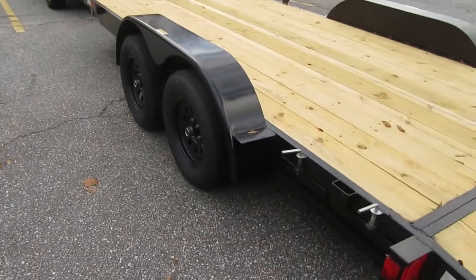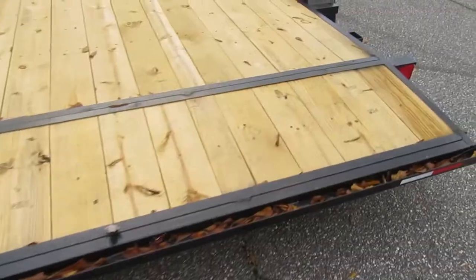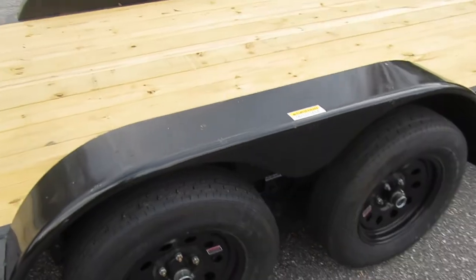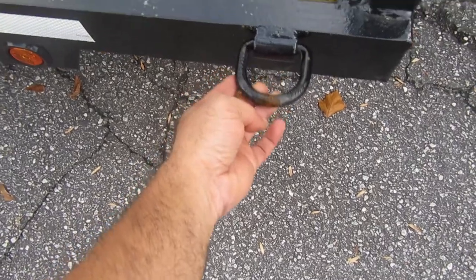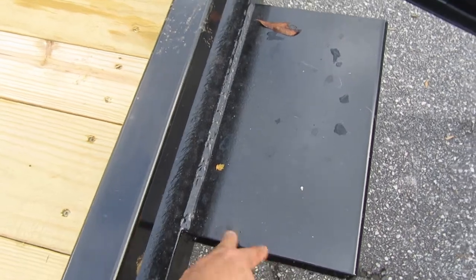I just got it and I need to get the tags for it on Monday — today is Saturday. Walking around it a little bit: you've got four tires, two on each side with black wheels, which to me looks more classy. I've got hooks — one on this side, one on the other side — and this little tray for the winch.